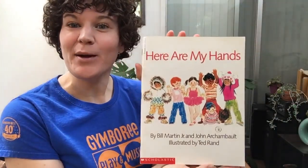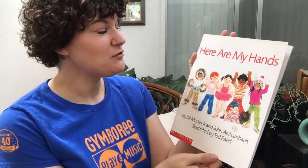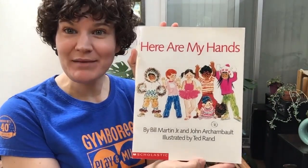Hi, I'm teacher Mara and here are my hands. Can you show me your hands? And we are going to read a story called Here Are My Hands. Let's see if you can find all these different body parts.